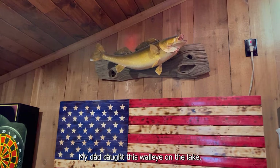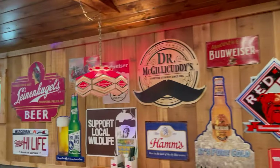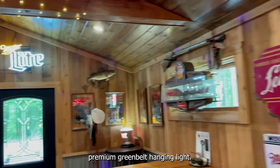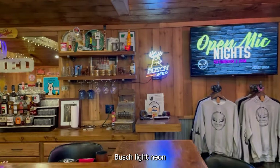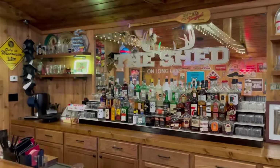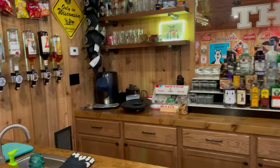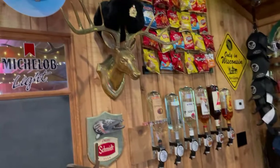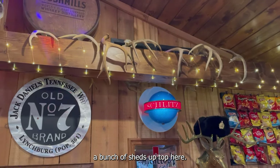My dad caught this walleye on the lake — big trophy mount up there. Premium Grain Belt hanging light. Bushlight neon with the deer. The shed is etched into the glass of the bar mirror. We do a lot of pizzas up here — there's our pizza oven. Another mascot. Bunch of sheds up top here.